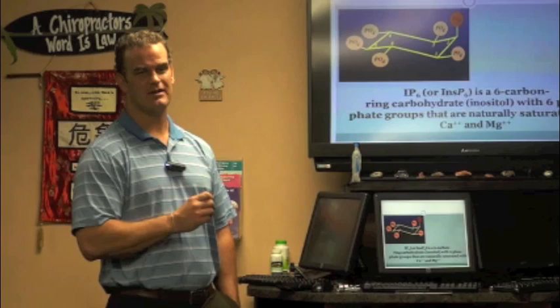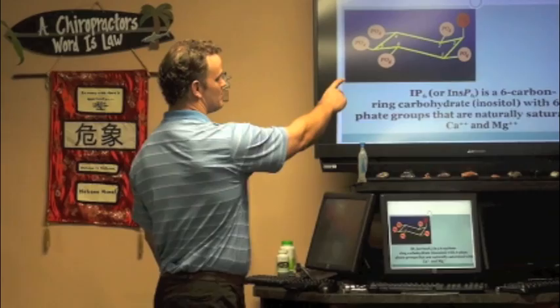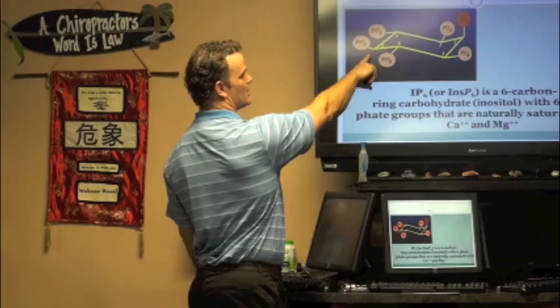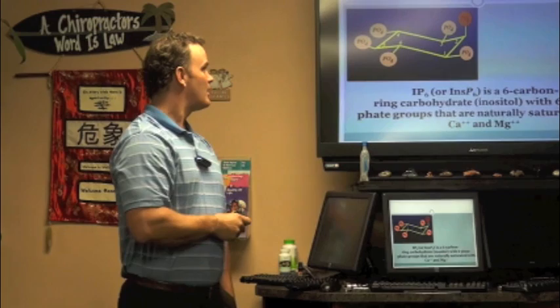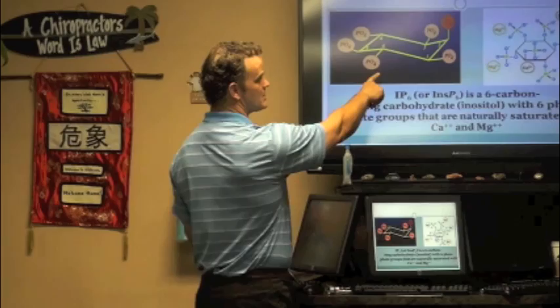This is the inositol hexaphosphate molecule. Each one of these points is a carbon atom, and these are phosphate groups — a phosphate with four oxygens around it. There are six phosphates on it; they call that the chair formation. That's organic chemistry. It occurs naturally as a calcium magnesium salt.